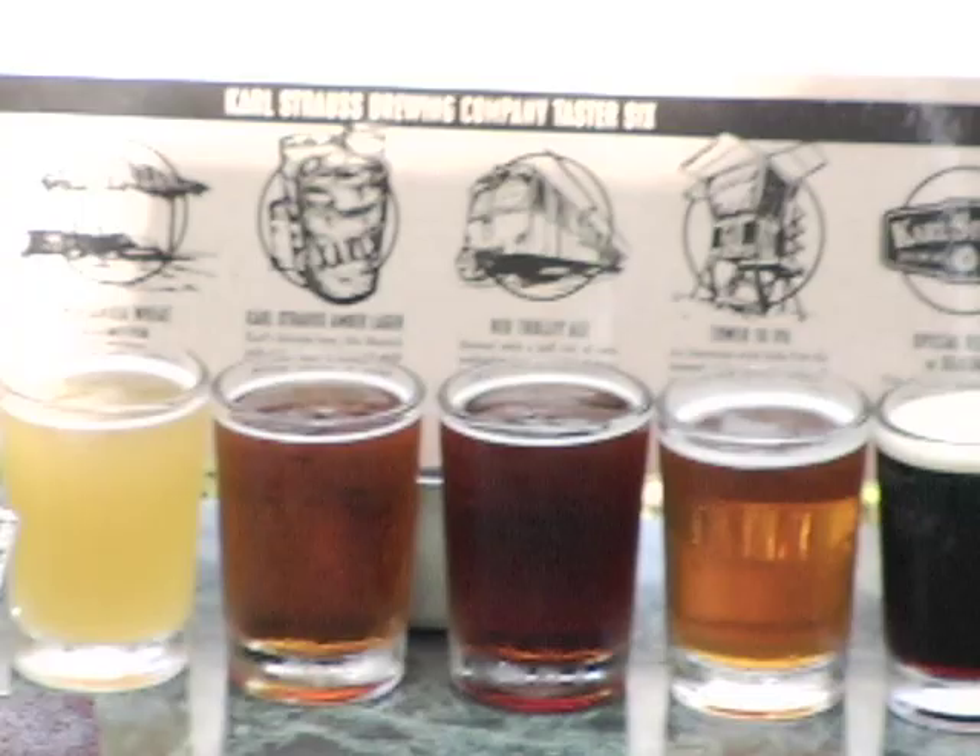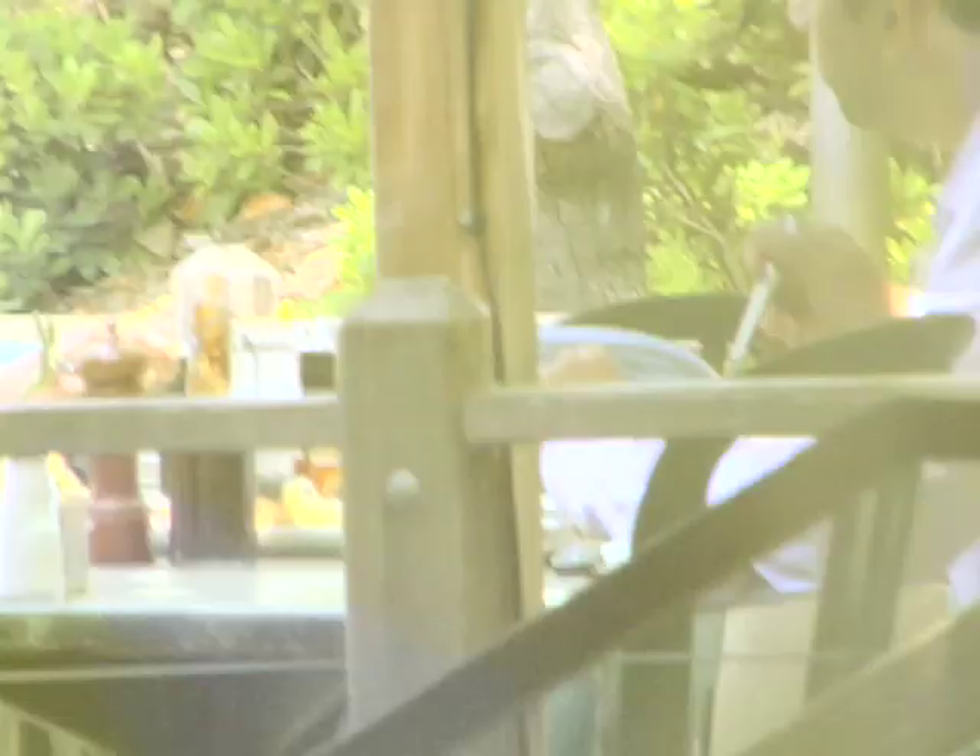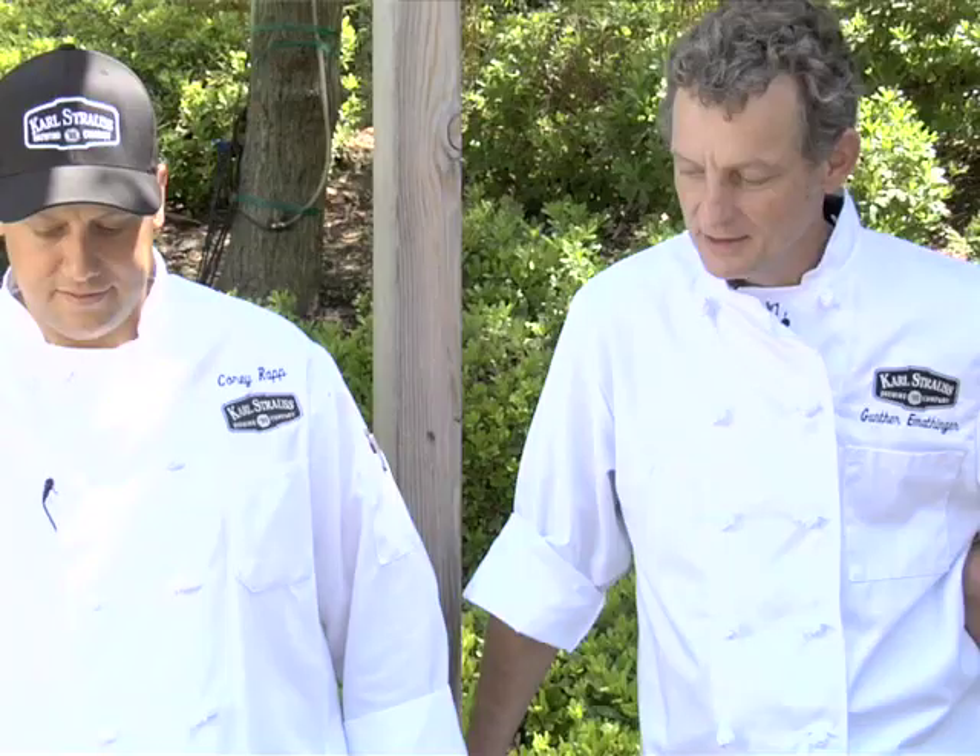This is a take on tiramisu — it's beer-a-missue. They have that nice same creamy mascarpone cheese filling with oatmeal stout soaked lady fingers. It's a very surprising, great pairing and great to drink the beer with the dessert. It's a perfect match in this instance. You gotta have an open mind because desserts and beer does work.